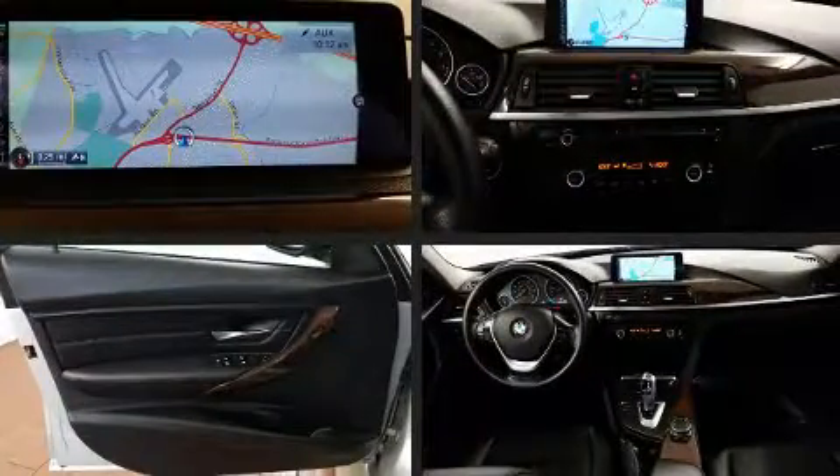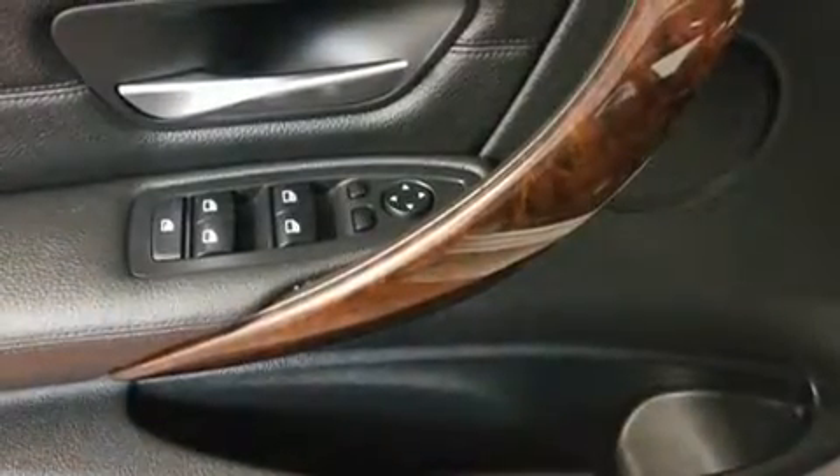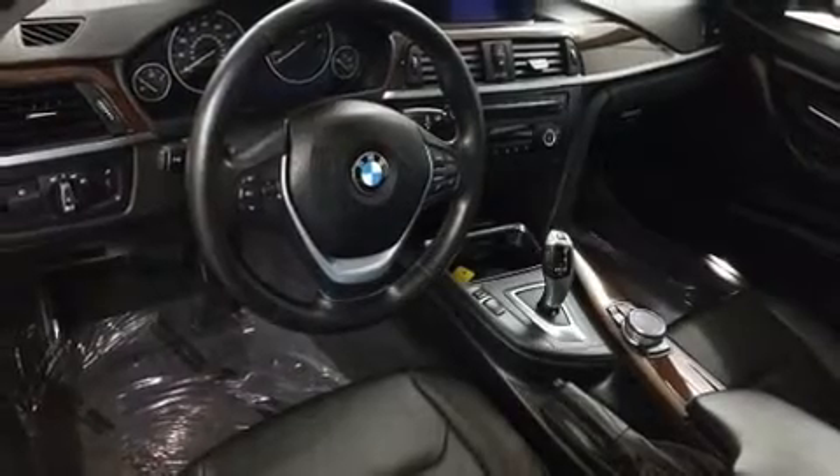BMW prioritized fit and finish as evidenced by front and rear reading lights, an automatic dimming rearview mirror, automatic dimming door mirrors, heated door mirrors, remote keyless entry, and more.